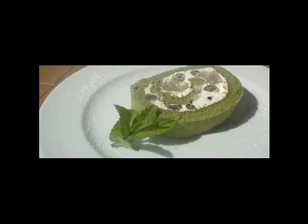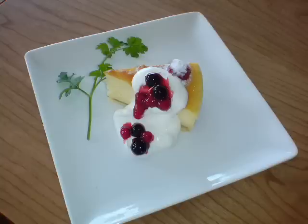This is a Japanese style green tea roll cake. There are some sweet beans and mochi inside the cream.